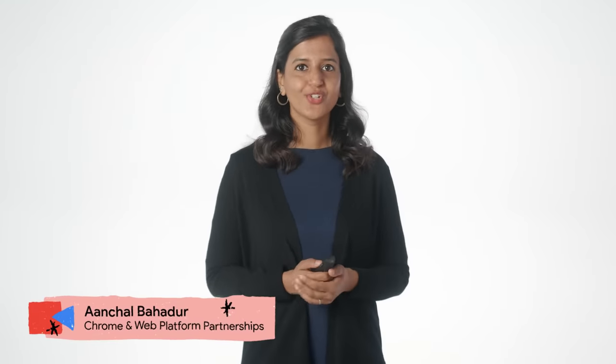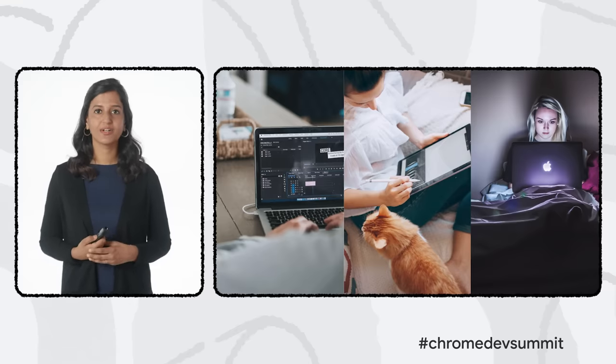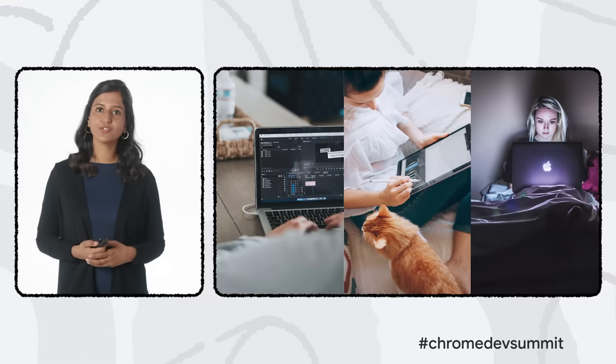Before we dive in, take a couple of seconds to look around you. Most of you are probably at home right now, a place that in the last couple of years has transformed into a buzzing, tech-driven hub. Our kids have turned the dining room into a virtual classroom, we've turned the kitchen into our office, and we're all connecting with family and friends in living rooms around the world. The pivot to virtual has had a profound impact on how we live and work.